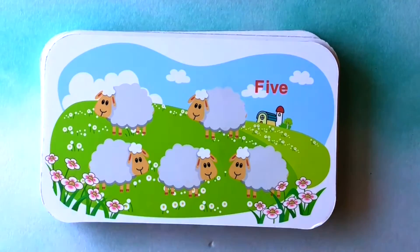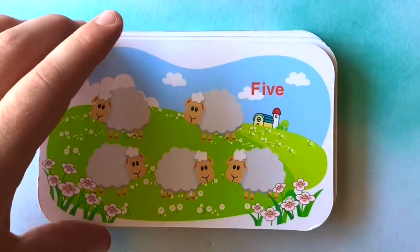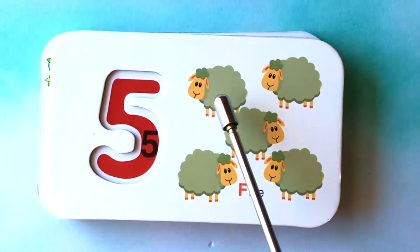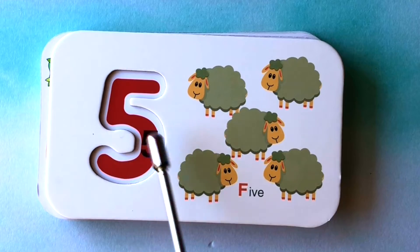How many sheep do you see? I see one, two, three, four, five sheep. One, two, three, four, five sheep. This is the number five.